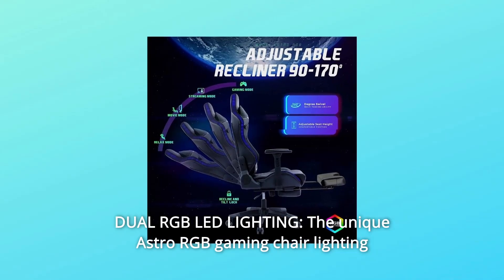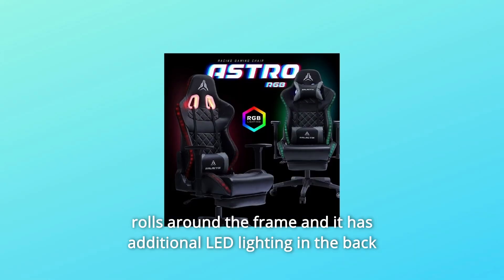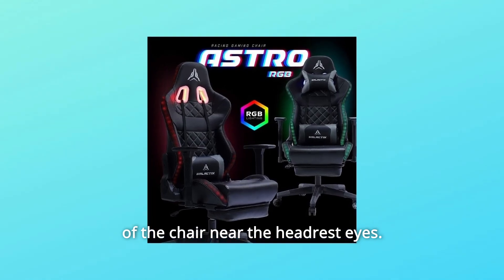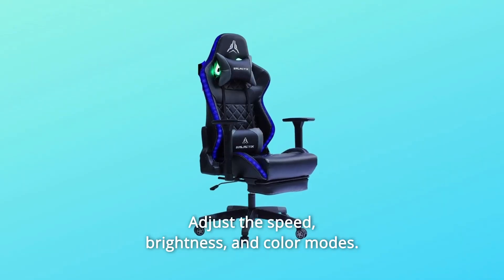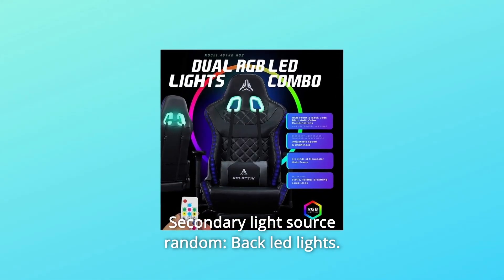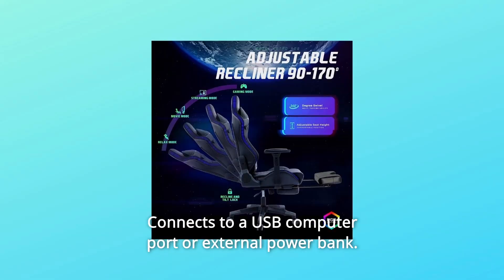Number 8: Dual RGB LED Lighting. The unique Astro RGB gaming chair lighting rolls around the frame and has additional LED lighting in the back of the chair near the headrest. Adjust the speed, brightness, and color modes. Main light source: gaming chair frame. Secondary light source: back LED lights. Connects to a USB computer port or external power bank.